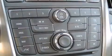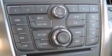Premium sound drives nine speakers, providing you and your passengers a sensational audio experience.